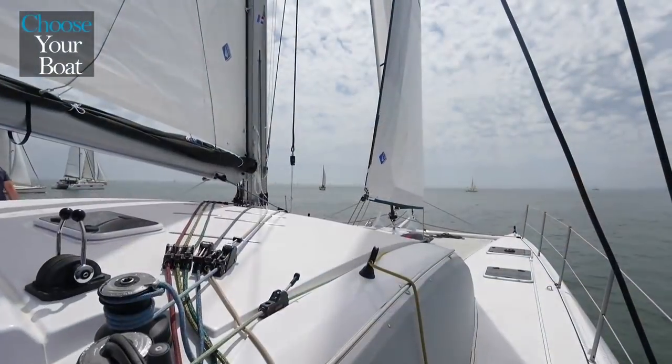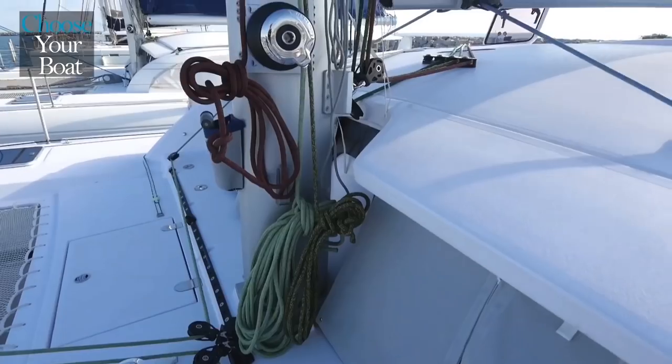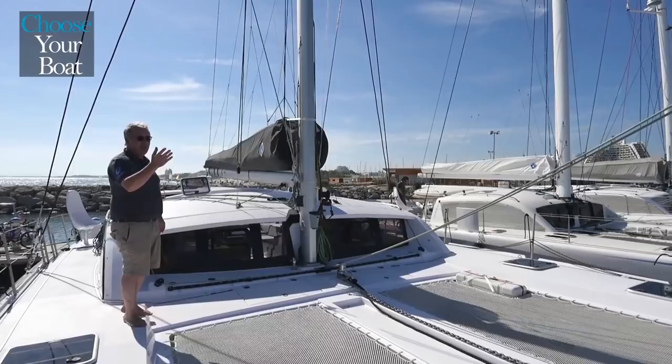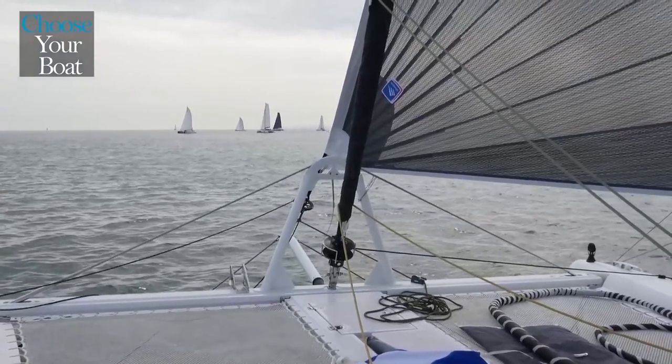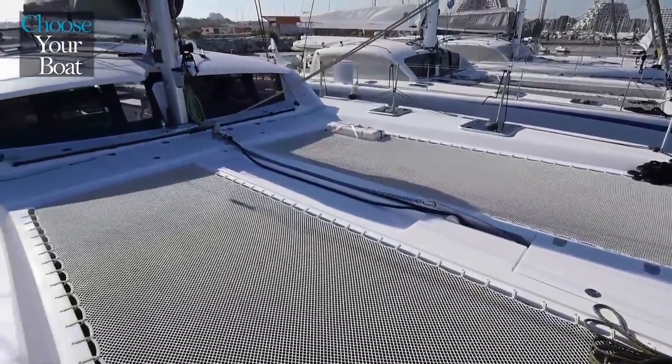The side decks are wide, allowing for easy movement on board, and there is a handrail that makes moving forward very safe. Standard equipment includes a self-tacking jib, which can be combined with a code 0 or a code D mounted on the bowsprit. A compression beam separates the two trampolines, so getting around is easy.